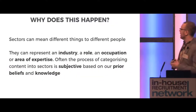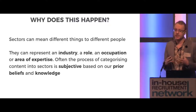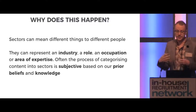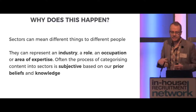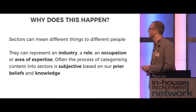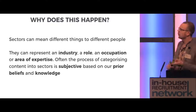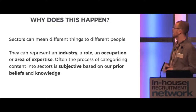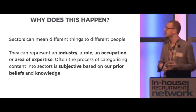So why does this happen? Well, sectors can mean different things to different people. Classification in sectors is a very subjective process. We rely on a variety of factors such as specific vocabulary used regarding categorisation, and each person may interpret these things differently. They can represent an industry, a role, an occupation, or even an area of expertise. So often the process of categorising content into sectors is subjective, based on our prior knowledge and our own experiences.